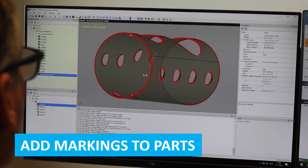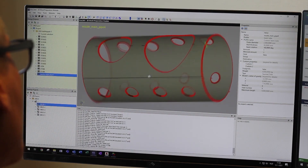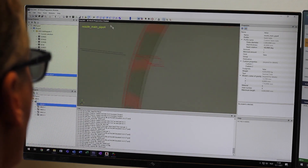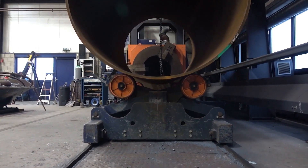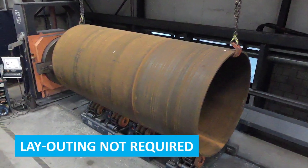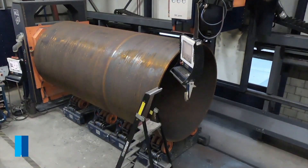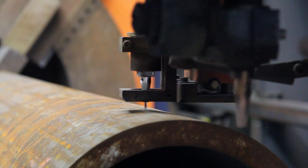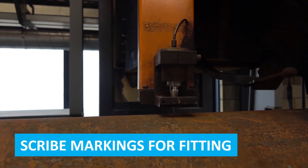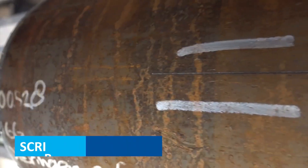Automated systems apply essential markings for alignment and fitting directly onto parts based on CAD data. This ensures accurate positioning and reduces manual measurement errors, facilitating precise assembly and enhancing the efficiency of subsequent welding processes by providing clear, consistent reference points. The automated system directly uses CAD data, eliminating the need for manual layout preparation and reducing setup time. The machine automatically inscribes precise markings on parts, ensuring correct alignment and seamless fit during assembly.